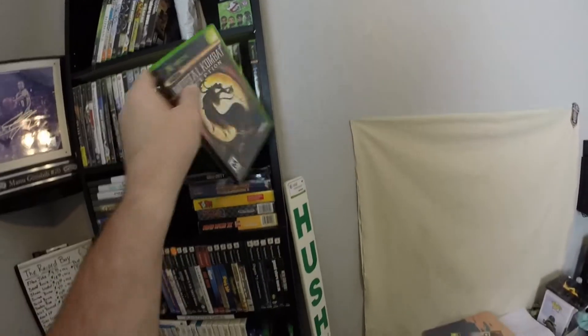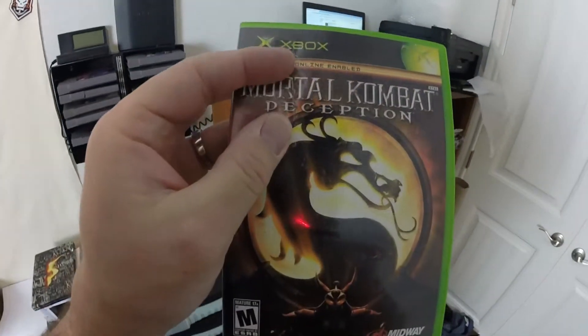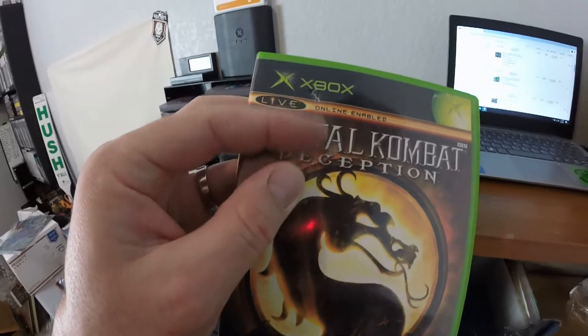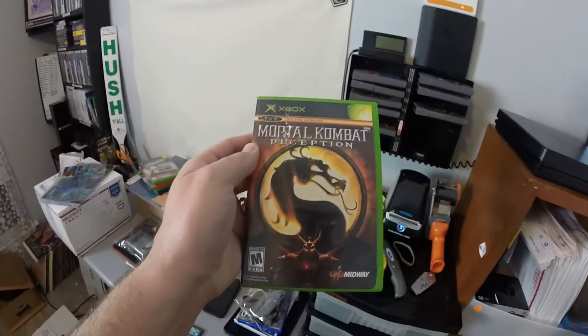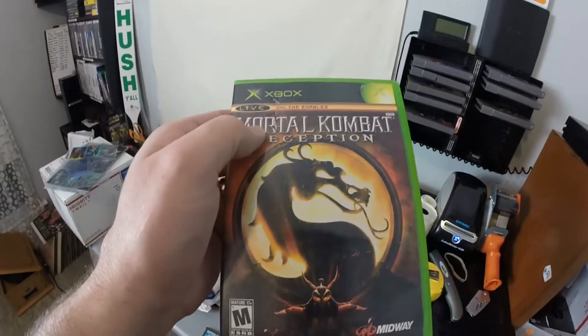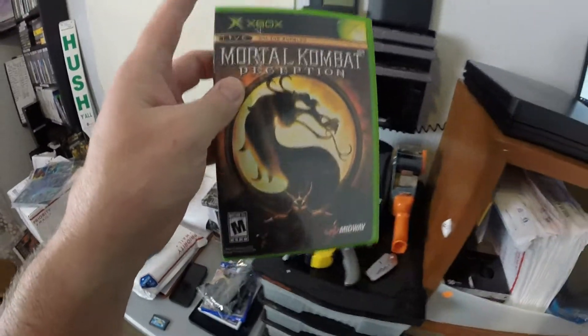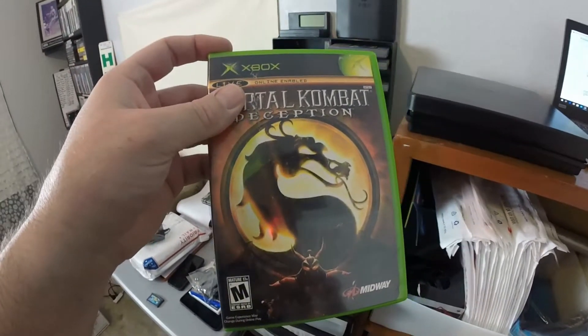The next thing that sold for the original Xbox was Mortal Kombat Deception. I'll probably change out the case — it's simple to do — and change it out for the buyer. This sold for $12.99 with free shipping.